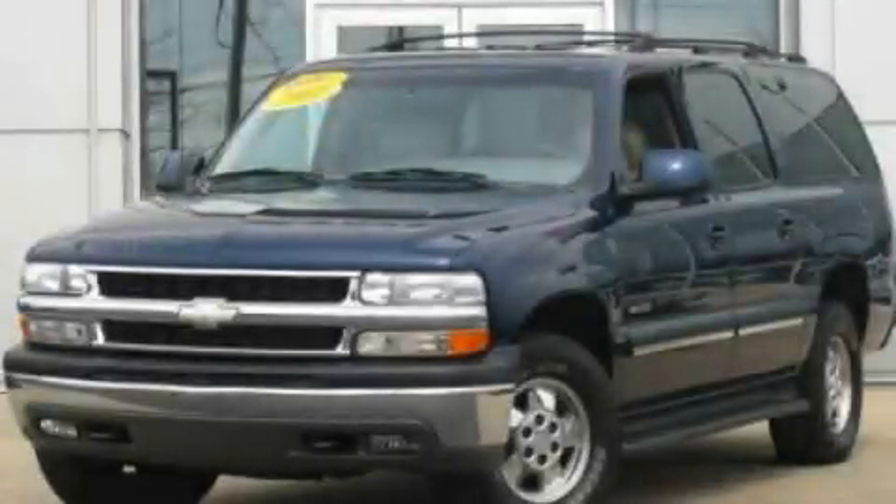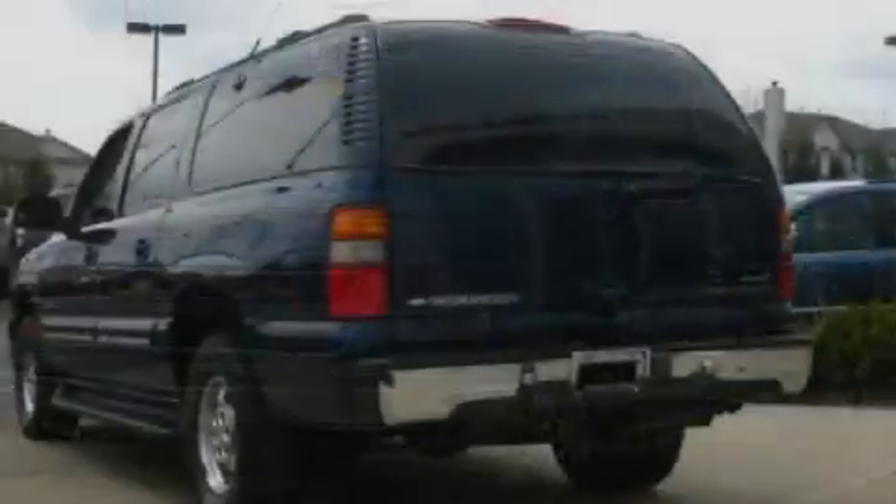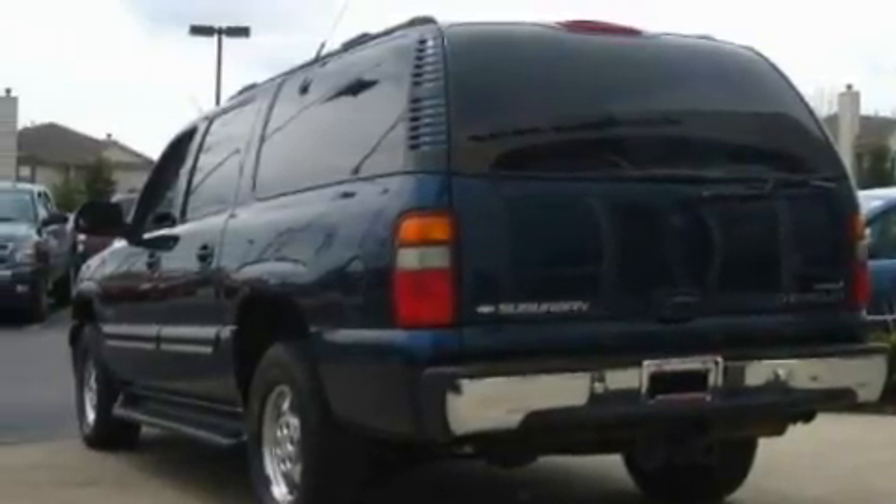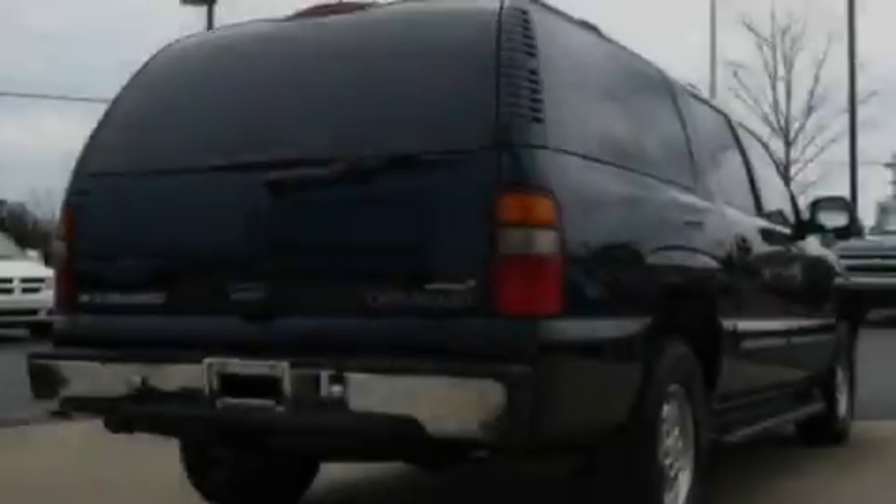This is a 2001 Chevrolet Suburban, a vehicle with safety, comfort, and space. It has a 5.3-liter, 8-cylinder engine and an automatic transmission.